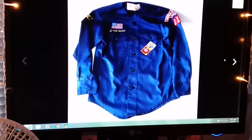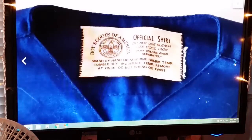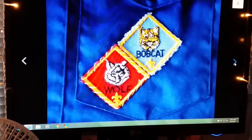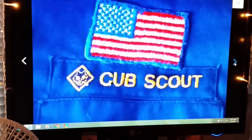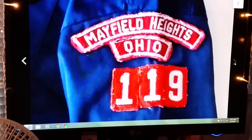Next item is a Boy Scouts of America long sleeve shirt. I believe this was a youth medium. It sold for $14.99 plus shipping. It has the different information on there.